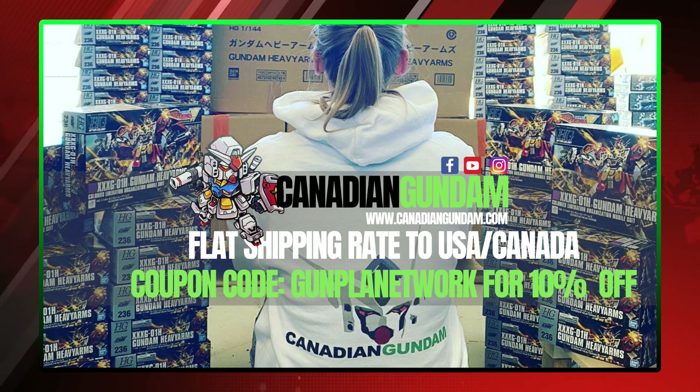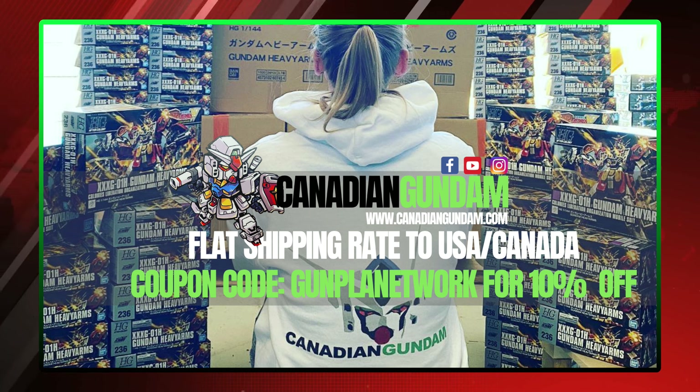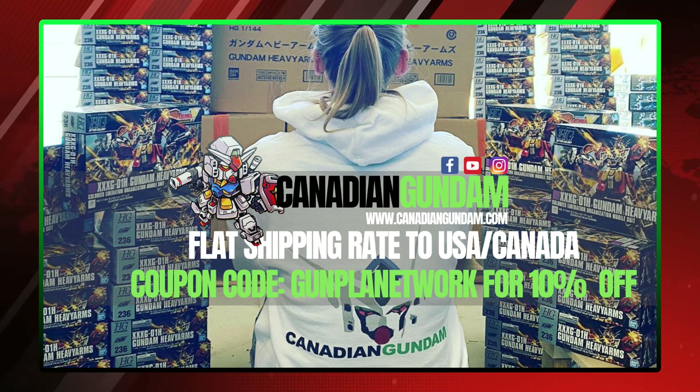Canadian Gundam is your one-stop shop for all things plamo and gunpla here in North America, with flat rate shipping to the U.S. and Canada, a private warehouse option, and a vast catalog that's restocked regularly. When you're placing your next order, don't forget to use the promo code 'gunpla network' to save yourself 10% off.